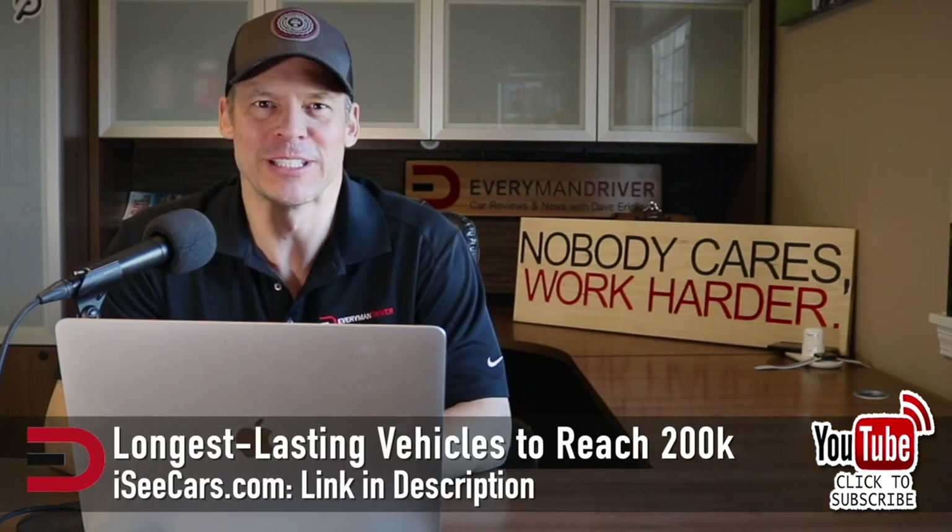If you have a Land Cruiser, I'm not surprised. But if you have a Toyota Prius, I'm a little bit surprised in a way. Anyhow, that's it for today. You can find a link to this full study in the description below from iccars.com. See you next time. Adios. Thanks for watching.